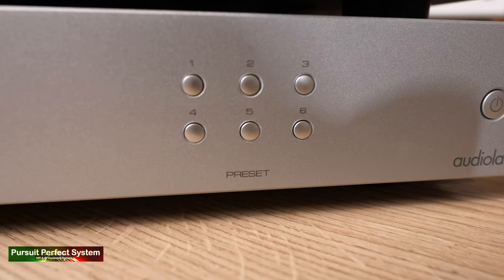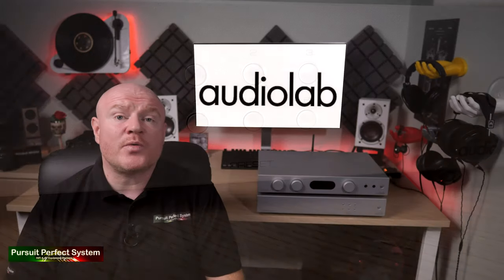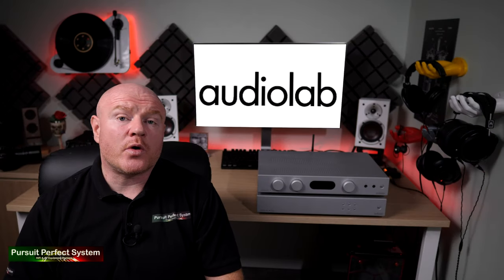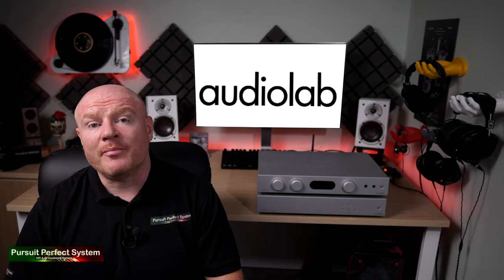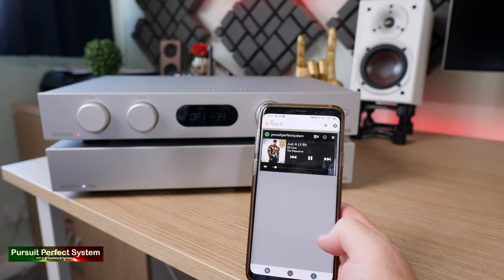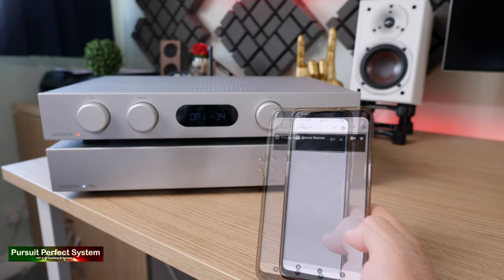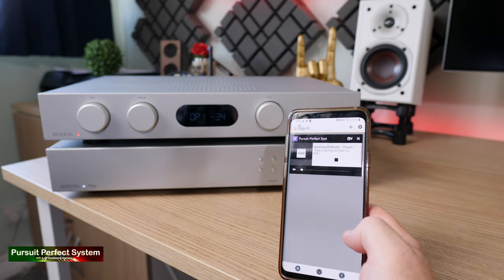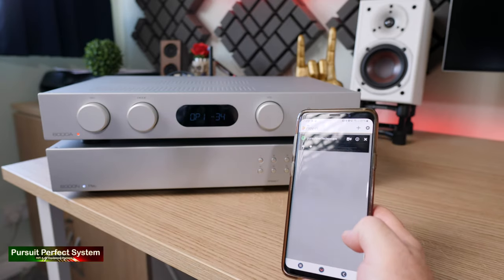The six preset buttons are a fantastic way to shortcut yourself to your music. Imagine the situation: you come home from work, you just want to put on some music while you unwind, while you cook the dinner, while you go and jump in the shower. All you need to do is press one of the six preset buttons, which you can save to pretty much anything — an album, a song, a playlist, an internet radio station — and within seconds your system's up and playing music.